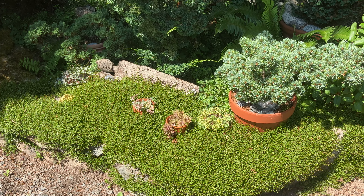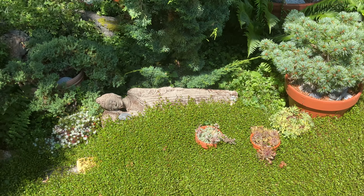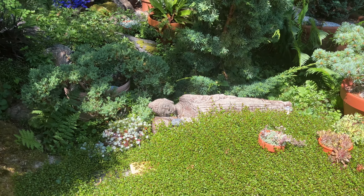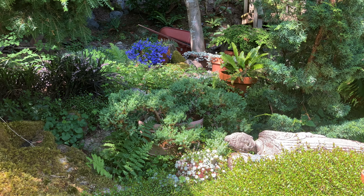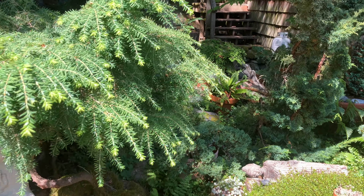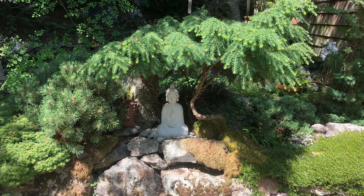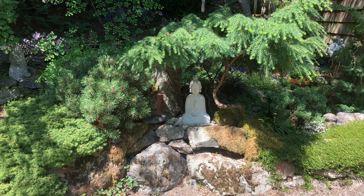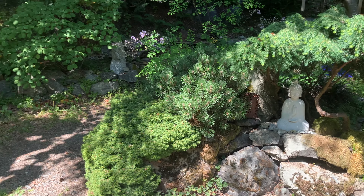Sleeping Buddha in a bed of some little Veronica or something — lovely little scene here. And then there's another Buddha under his tree, contemplating life.